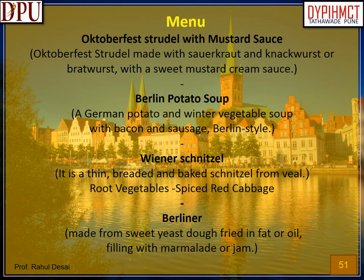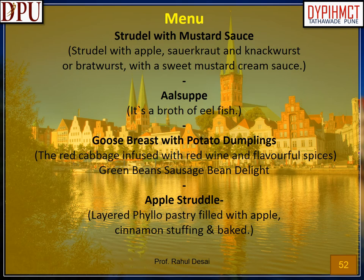Menu — example of German cuisine. Menu 1: Oktoberfest strudel with mustard sauce — Oktoberfest strudel made with sauerkraut and knackwurst or bratwurst, with a sweet mustard cream sauce. Berlin potato soup — a German potato and winter vegetable soup with bacon and sausage, Berlin style. Wiener schnitzel — a thin, breaded and baked schnitzel from veal. Root vegetables, spiced red cabbage. Berliner — made from sweet yeast dough fried in fat or oil, filled with marmalade or jam. Menu 2: Strudel with mustard sauce, Aalsuppe — broth of eel fish, goose breast with potato dumplings with red cabbage infused with red wine and spices, green beans sausage delight, apple strudel.